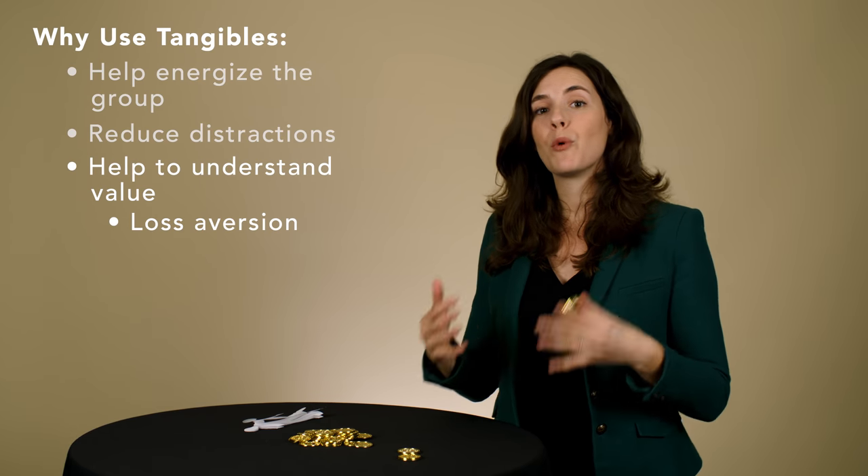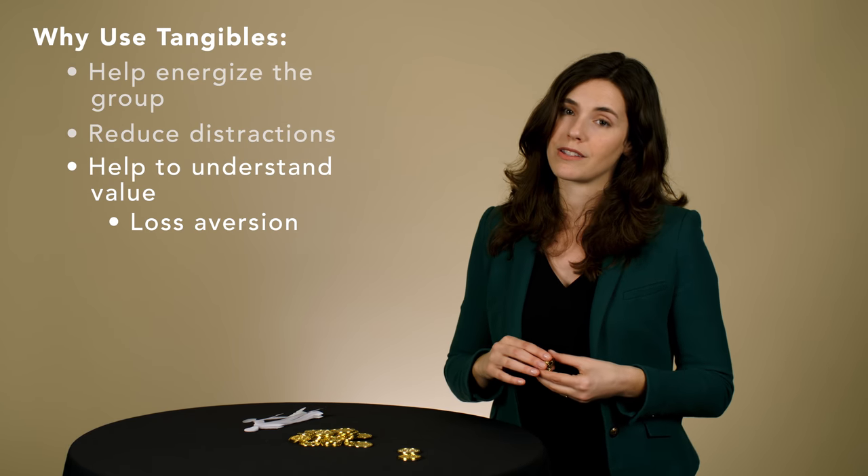This means that people are more engaged in the decision-making process. So consider using these tangibles not because they look fun — although it is a lot of fun — but because they really do add value and purpose to teams trying to solve problems.